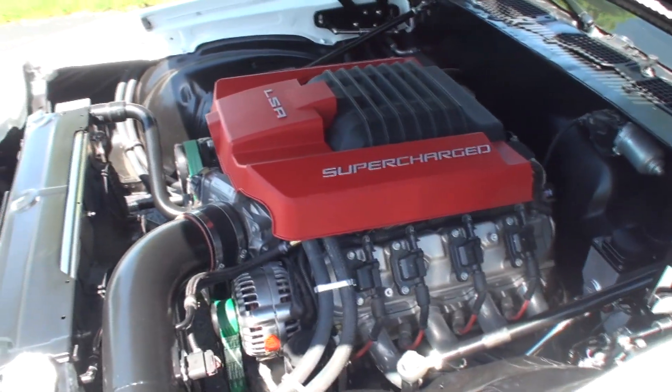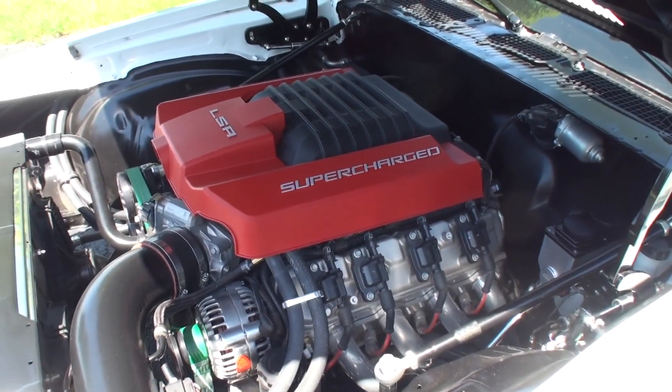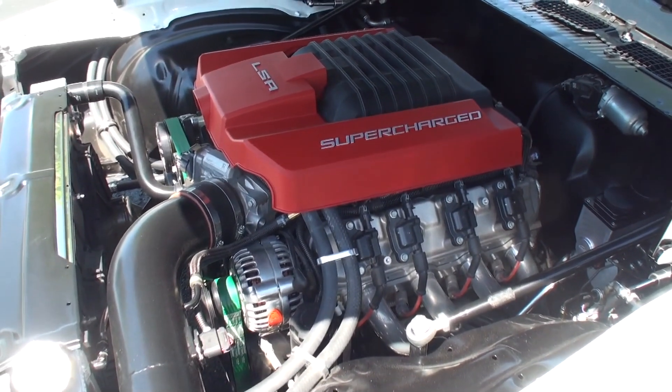What's the transmission on this one? This one is a 6-speed Tremec. Got it!